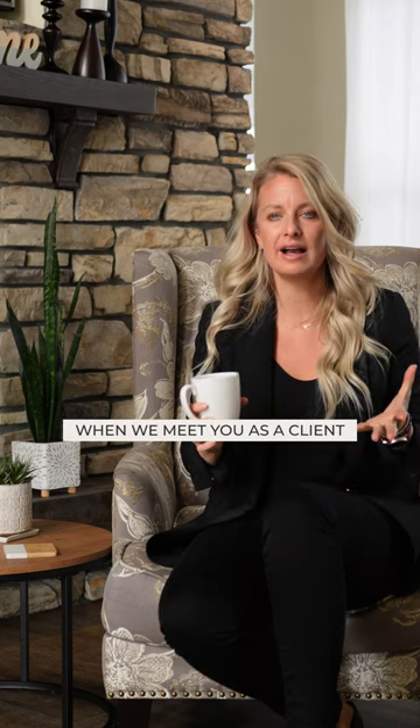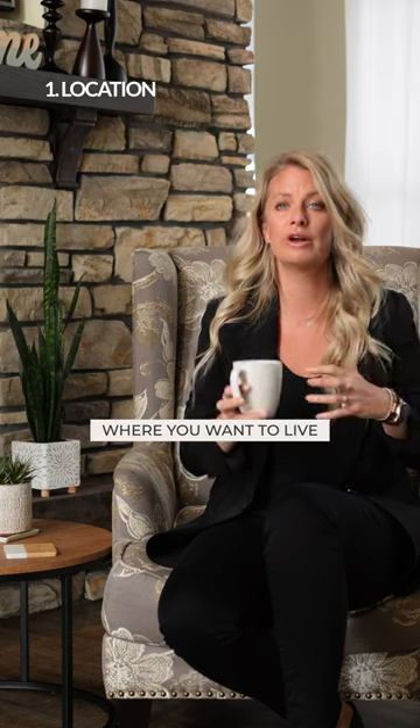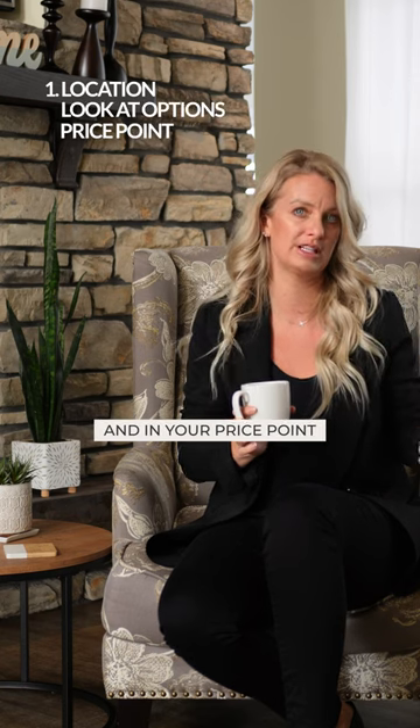Today I want to talk to you a little bit about the home buying process. When we meet you as a client, we're going to narrow down where you want to live, or what your perfect location would be. Then we would go look at some homes in that area and in your price point.